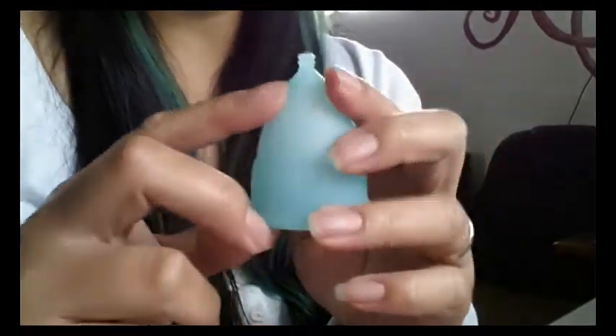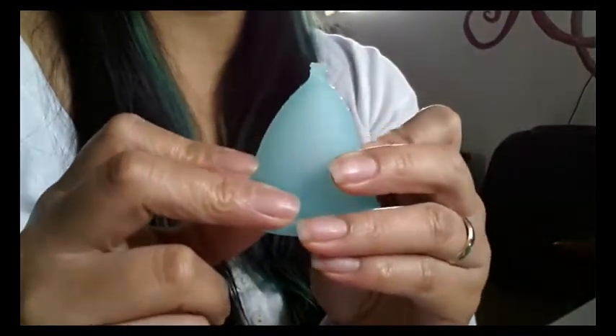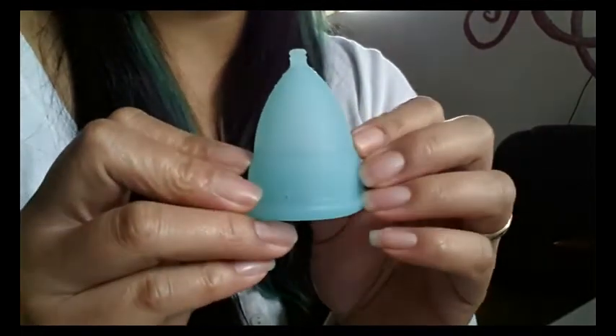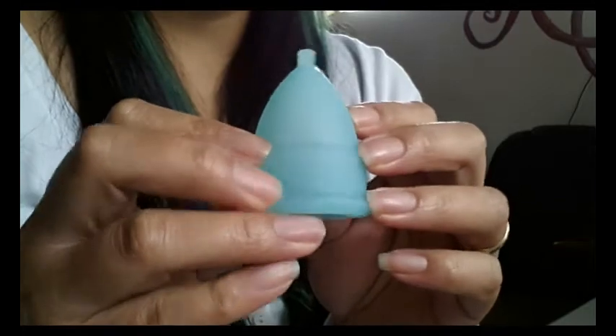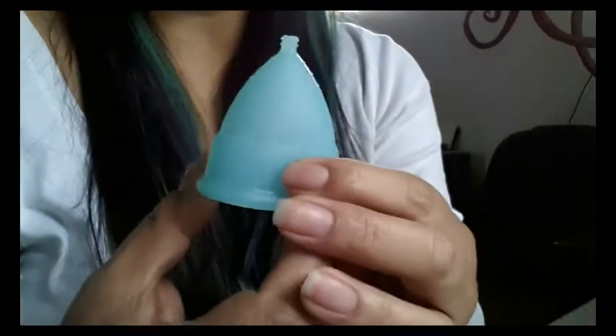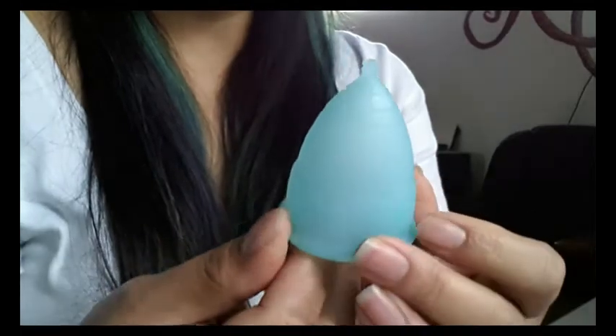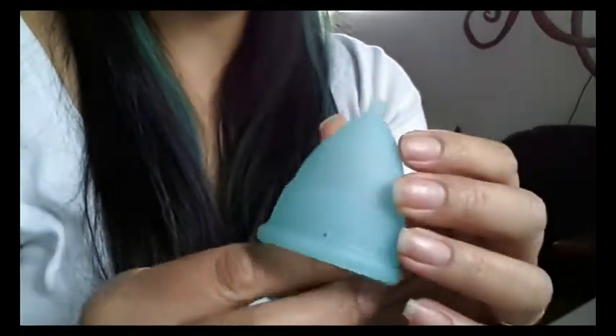That is something you should worry about if you are looking at some of these cups that are mass produced or just have no brand name.